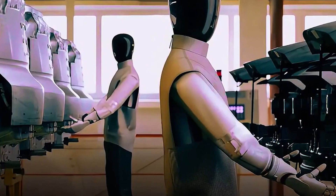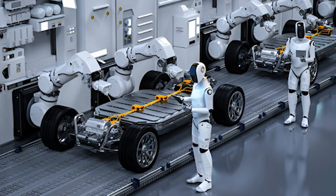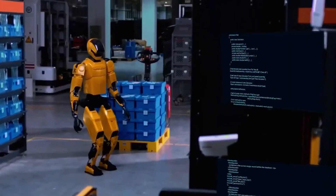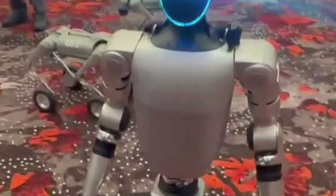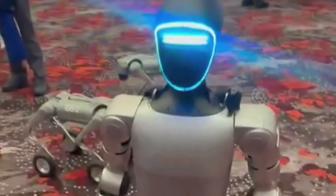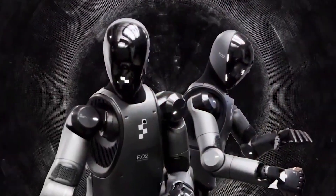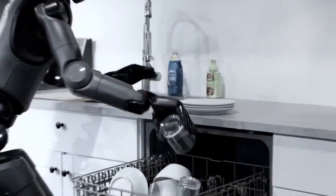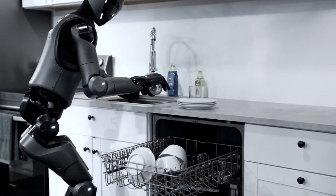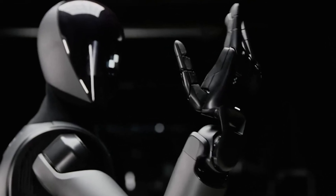Looking at how rivals are evolving: Toyota and Hyundai have teamed up to push more human-like motion into humanoid robotics, combining AI and mobility research. In the consumer robot world, Unitree's G1 Humanoid grabbed headlines not just for its balancing and moving skills, but also for a security controversy — researchers uncovered vulnerabilities that could allow hacking or remote takeover, a sobering reminder that real homes are networked, connected, and vulnerable.